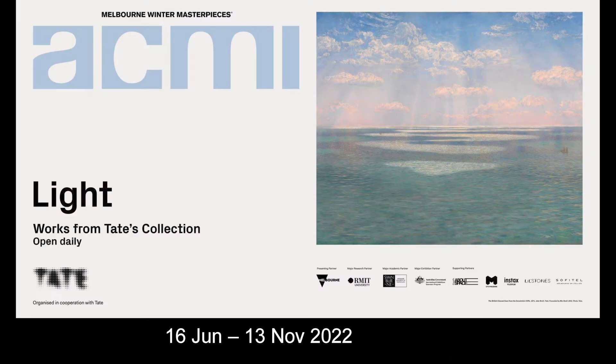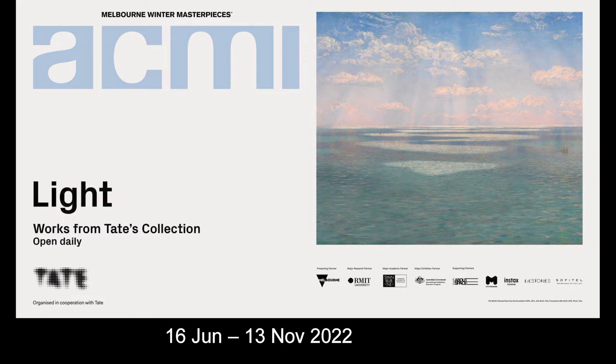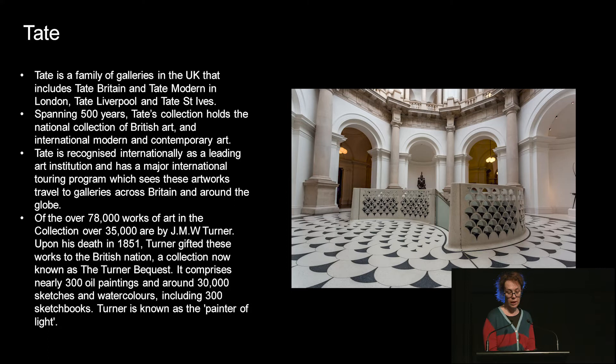Light is an exhibition that was curated and developed at Tate in London. Tate is home to the UK's national collection of art from 1500 to the present day, as well as international contemporary art. It has over 78,000 works of art in the collection, over 35,000 of which are by JMW Turner, who is a key figure in our Light exhibition. Upon his death in 1851, Turner left his archive to Tate — known as the Turner Bequest — which is probably one of the most important collections in historical art in the world.